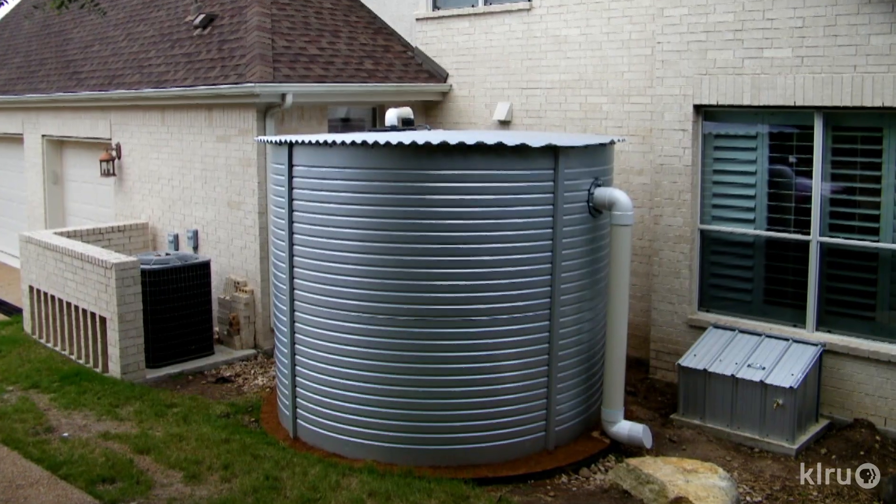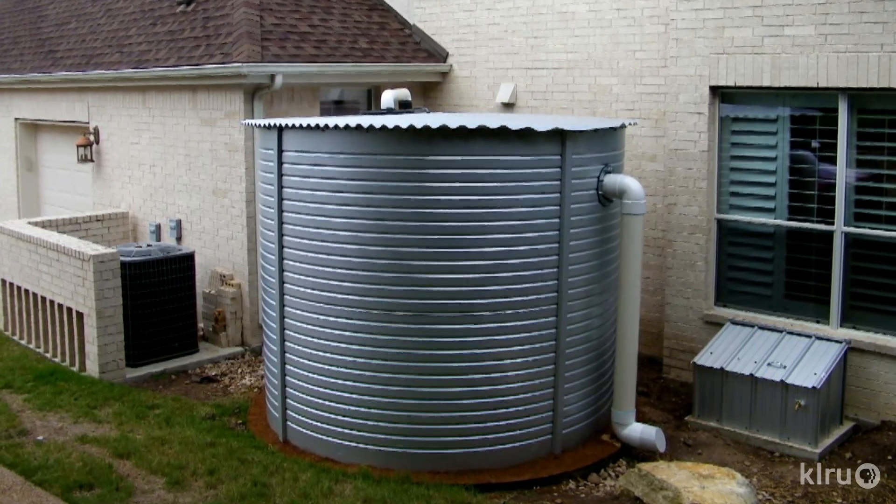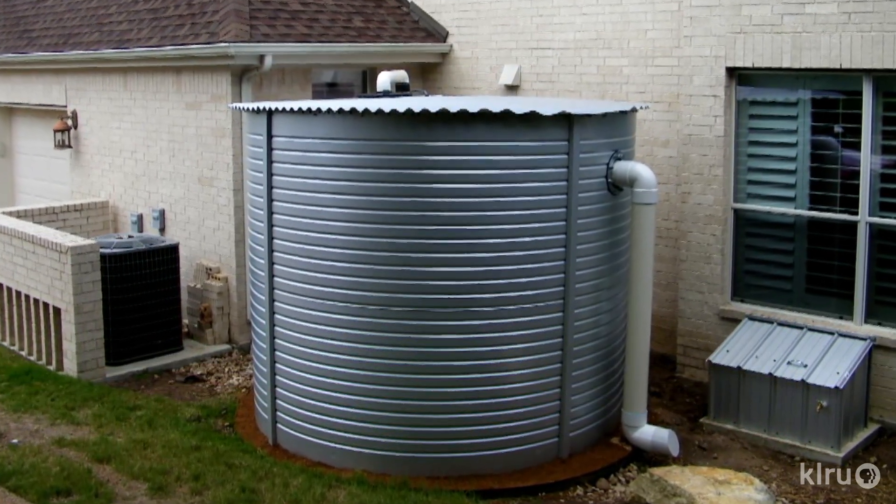You want to install as large a cistern as you possibly can because of our feast-and-famine rainfall. If you have something too small and a large three-inch event comes through, it overflows and you're essentially wasting an opportunity. So we really push people to consider the largest volume that can either fit into that spot or fit well into their budget.